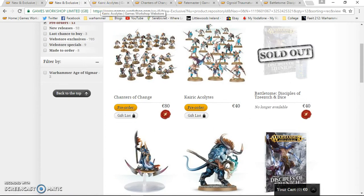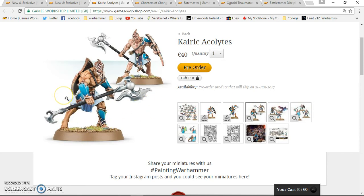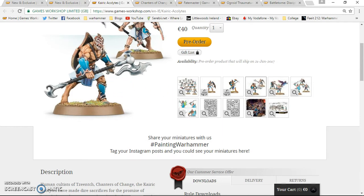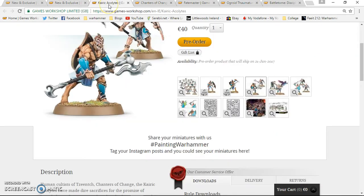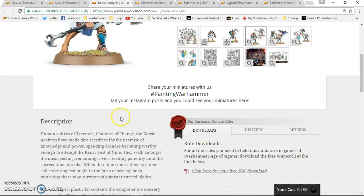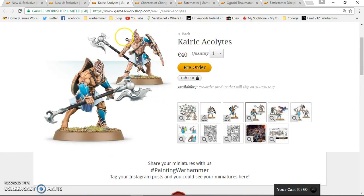Let's jump straight into the Kairic Acolytes — these are really nice. They're the guys that come in the Warhammer Quest box and you get 20 in it. I'll be doing a separate video looking at the rules for these guys, but for now they're 40 euro, which I think for 20 new models from GW is really top notch.